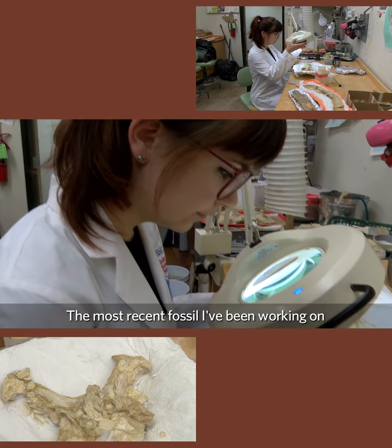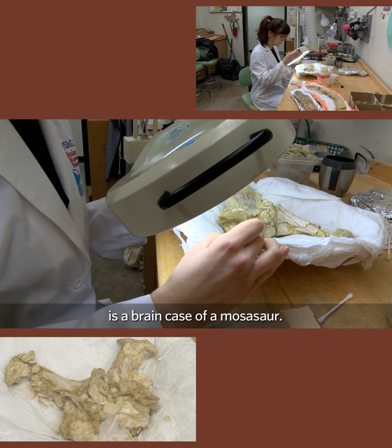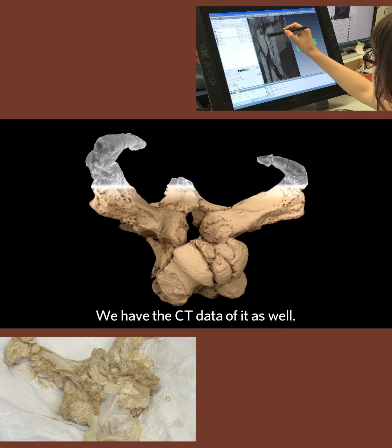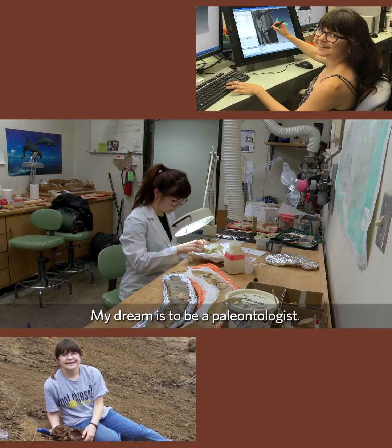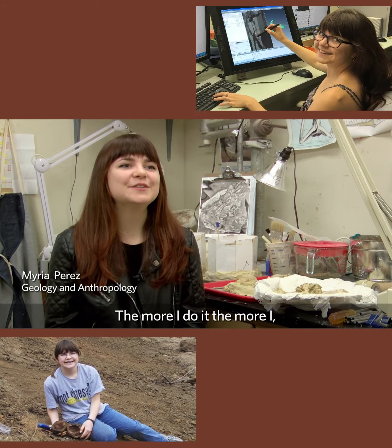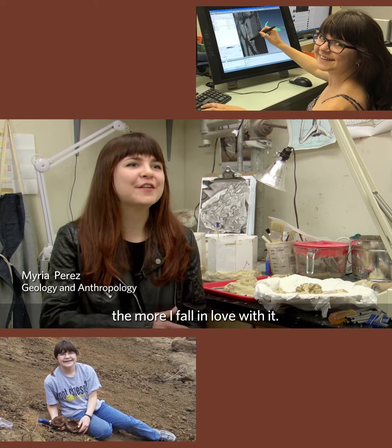The most recent fossil I've been working on is a brain case of a mosasaur. We have the CT data of it as well. My dream is to be a paleontologist — the more I do it, the more I fall in love with it.